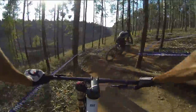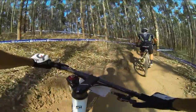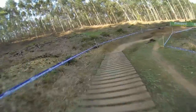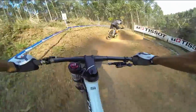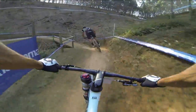Switchbacks again — good for splitting the steepness. I like it. This is a pretty technical section as you can see, some really steep rocks.